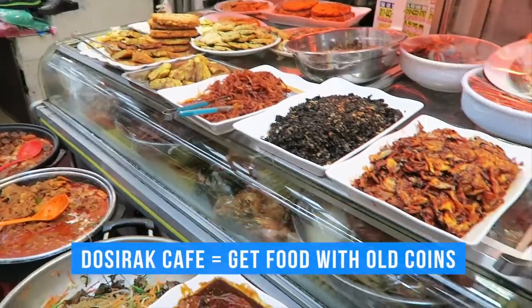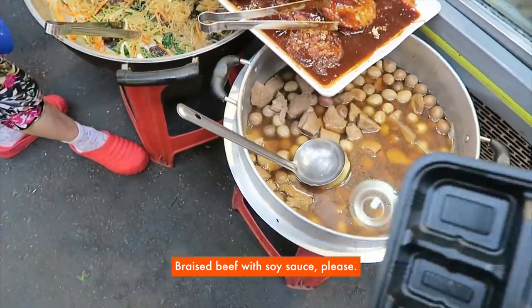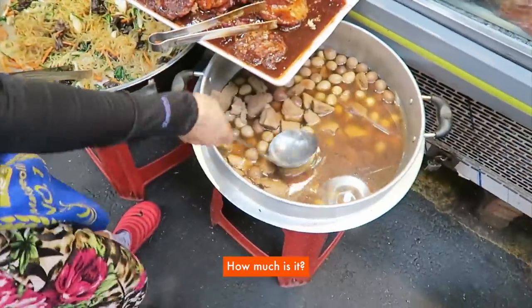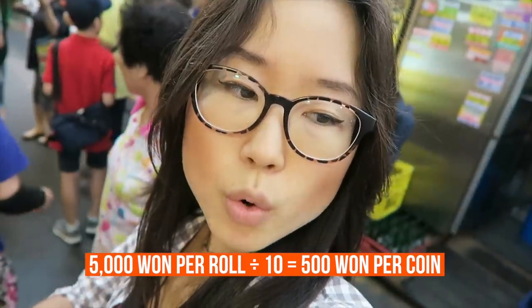Not all the shops participate in this dosirak cafe, but I believe this one is. Jangjorim — that costed me two coins. I was given 10 coins for 5,000 won, so each coin is 500 won. So this cost me 1,000 won. Let's see what other shops do this dosirak.